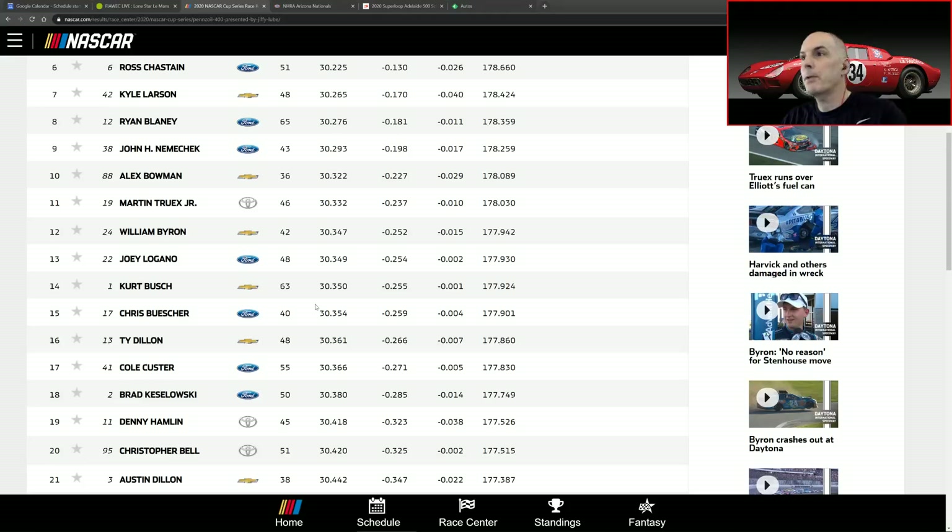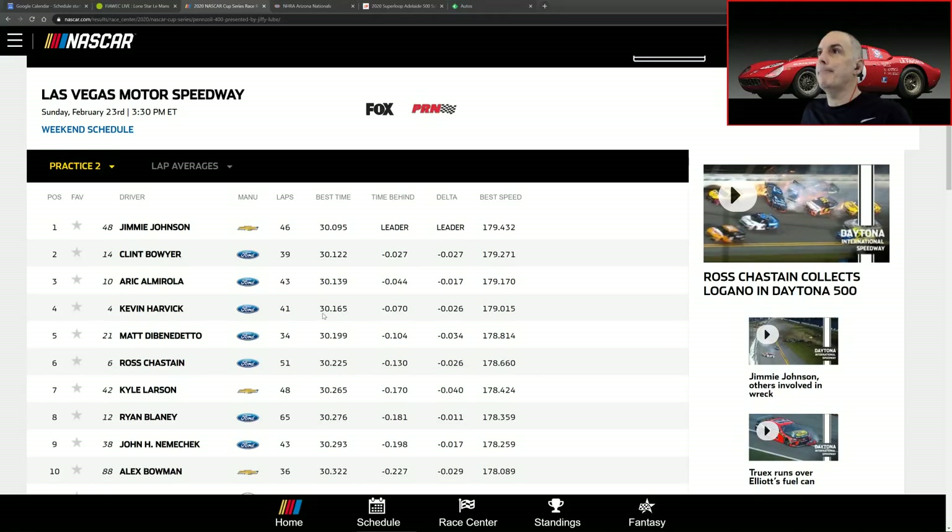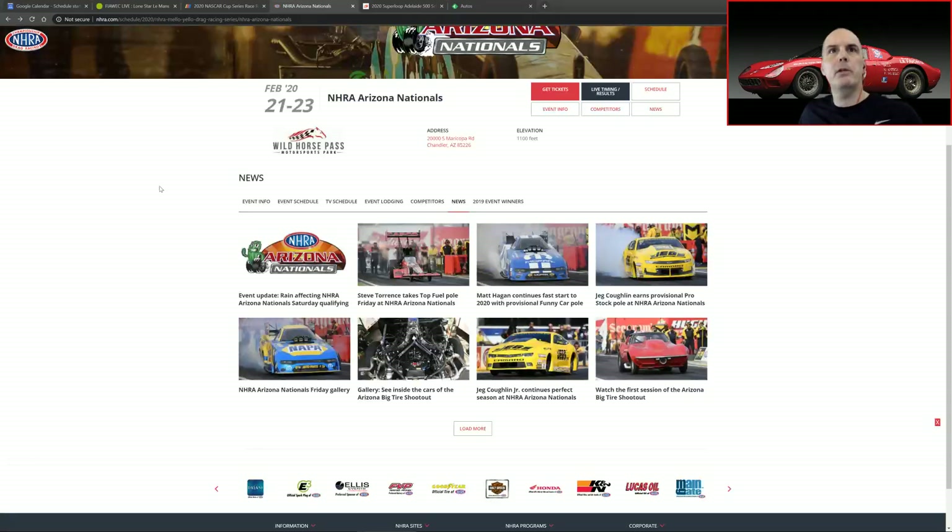Looking forward to this race — it should be fun. Daytona was a solid race, although obviously the ending was pretty hairy. Thank goodness Ryan Newman is okay. It was good to see such a quick recovery in such a short period of time, especially with that final post of him walking out of the hospital holding both of his daughters' hands. God bless — thank God he's all right.